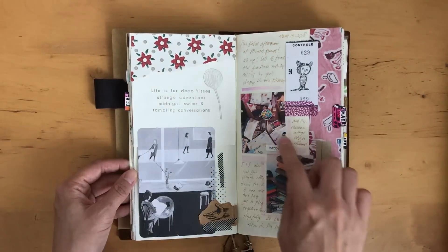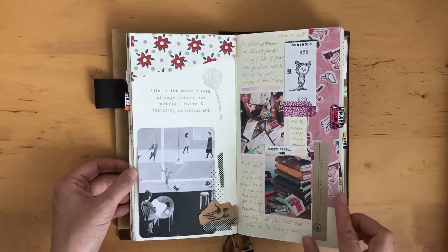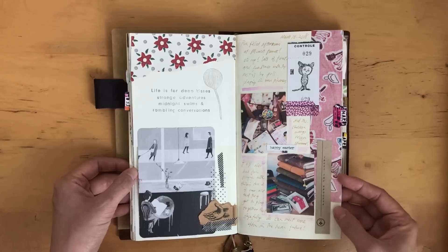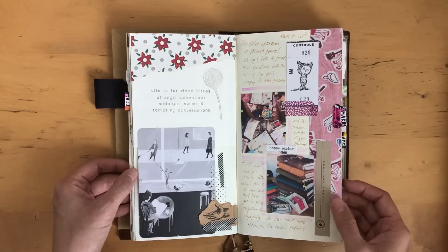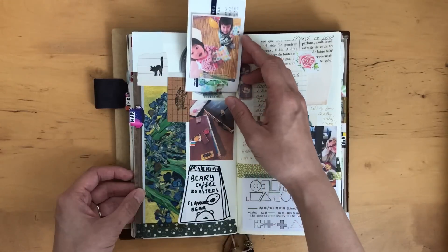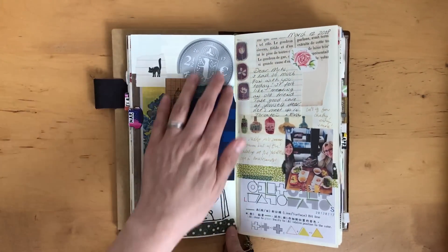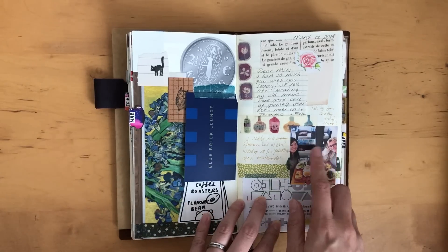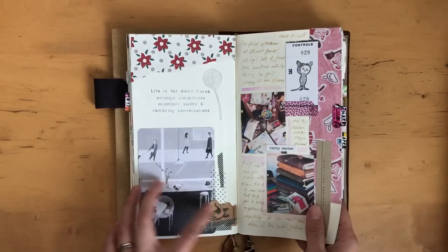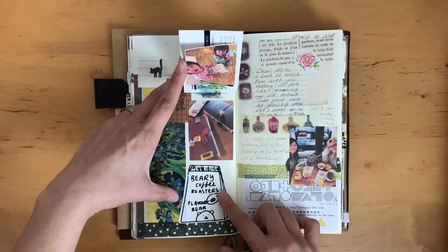Just some pictures — these are from the meetup that we had. This looks like washi tape but it's just some paper from a magazine or something. I like to add little bits and pieces from magazines and happy mail. This is when I met Eva — she's the one that gave me these little ephemera bits. Stickers from Heidi. I'll leave a link to all the people I mentioned down below.